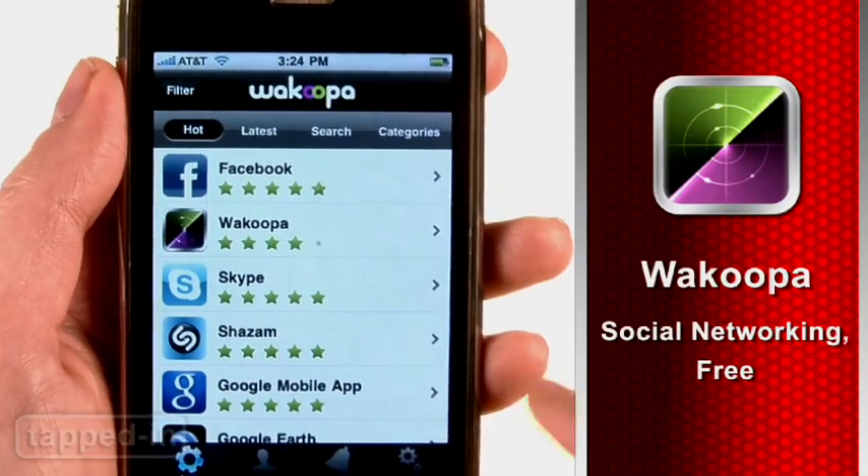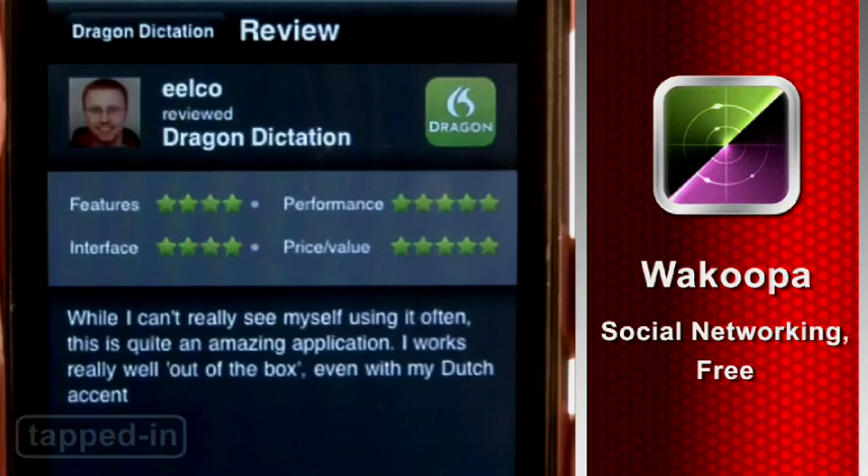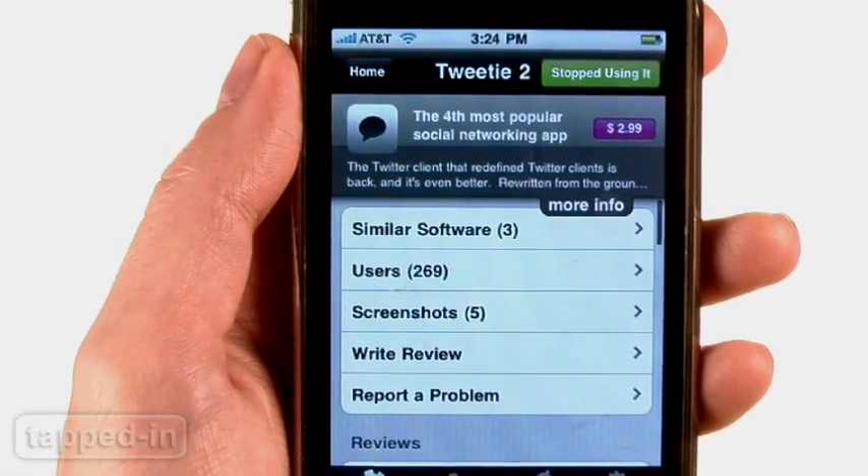Wakupa. No, I didn't sneeze. Wakupa lets you explore popular apps by reading reviews and discussing them with other users. Tap on an app to read reviews or write your own. You can also get details, screenshots, and view similar apps.